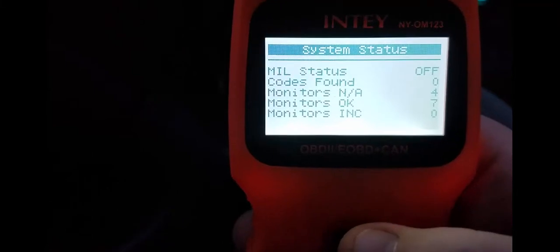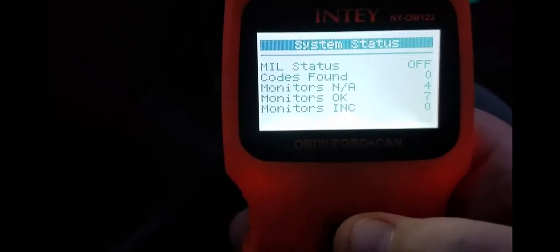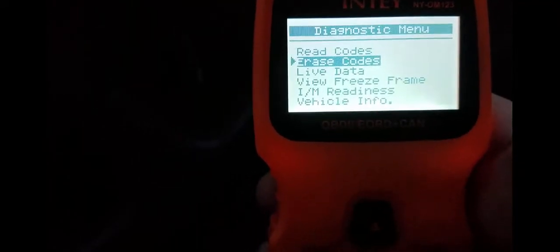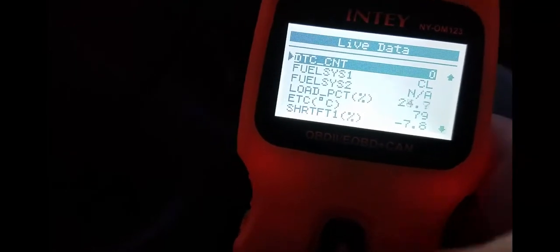So I'll hit the up arrow. No codes found. You can hit read codes, erase codes — all with just scrolling with my thumb here. The buttons are pretty easy. You can hit live data and then hit enter. It's reading, and there's just some of the fuel system and everything. You can scroll through those if you like, just with the up and down arrow.